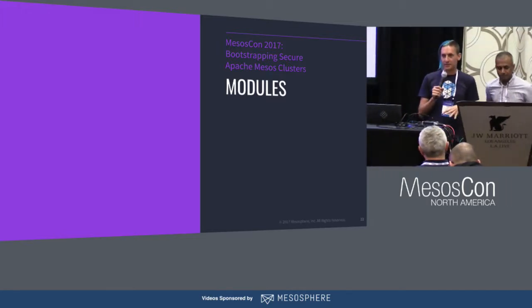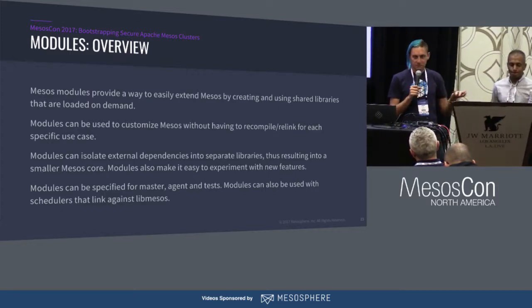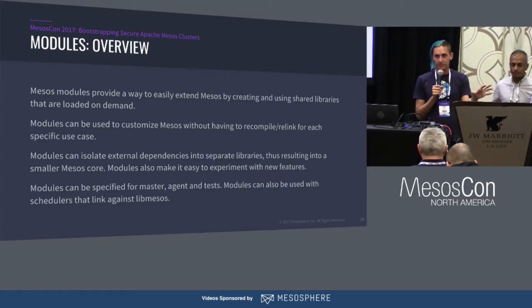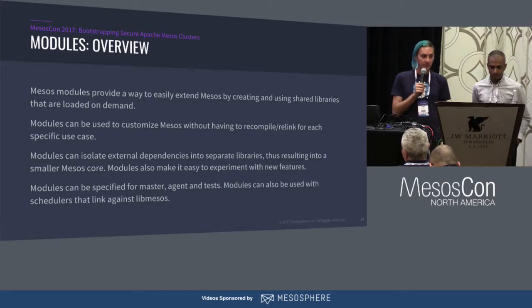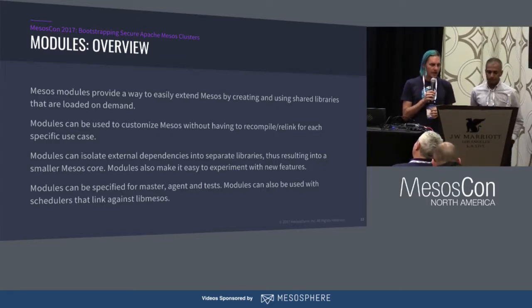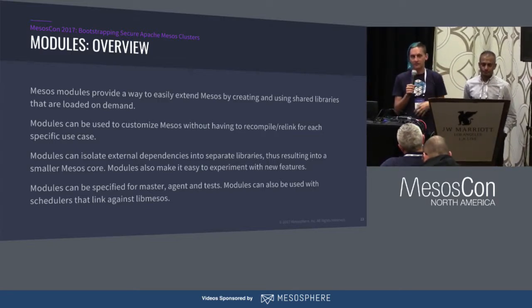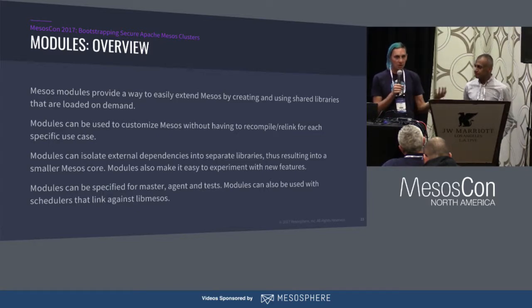Modules themselves are not specifically a security feature, but they enable us to plug in dynamic functionality via shared libraries. This gives a few different benefits: you can isolate external dependencies — like complex SASL implementations — in a module loaded dynamically. Modules can be compiled separately from core Mesos, allowing people to experiment, like grad students injecting their own functionality for allocators. It has also enabled companies like Mesosphere to build proprietary implementations of authenticators and authorizers to plug into our distribution of Mesos.